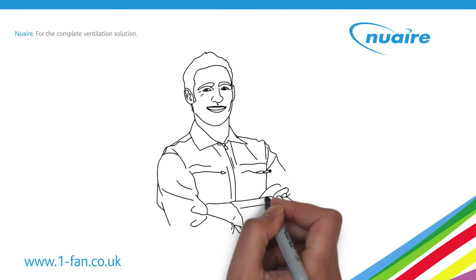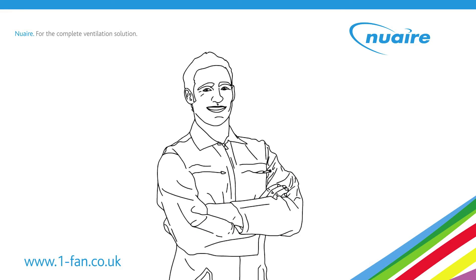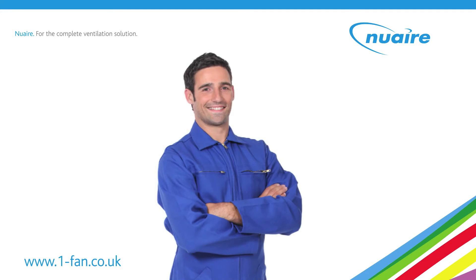Meet Jim, a housing association electrician. Jim welcomes the flexibility that Kavan offers, which means he only has to carry one fan.